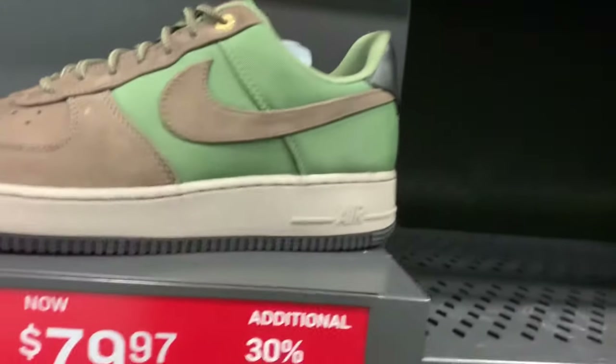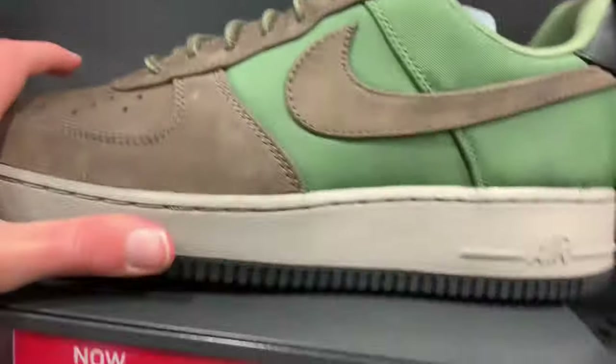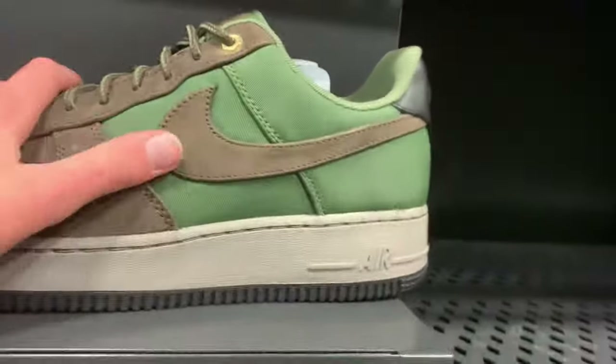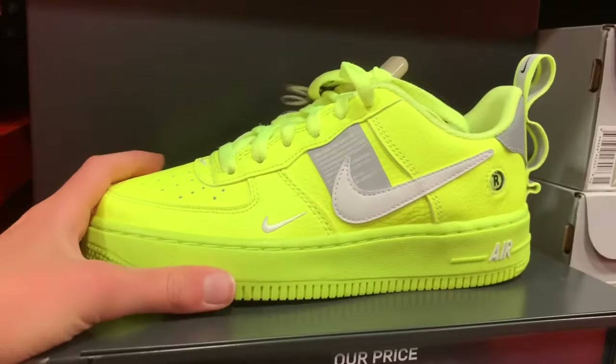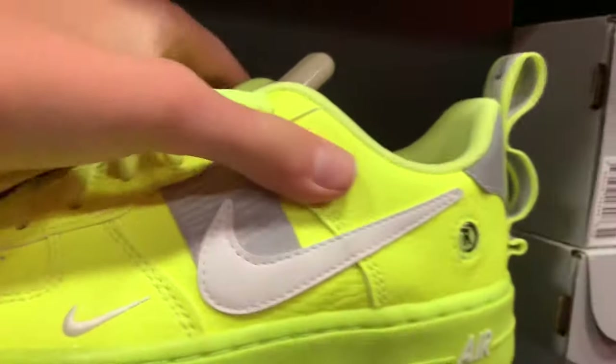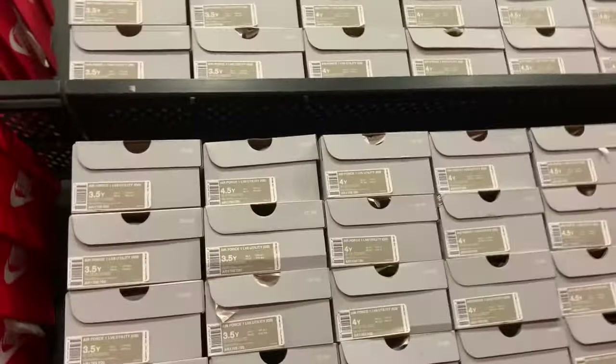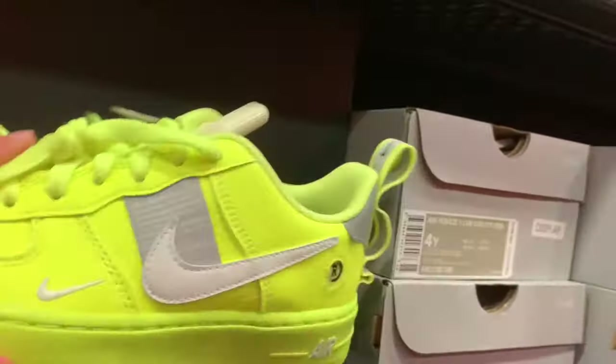They just cannot get rid of these beef and broccoli Air Force Ones — they're at an additional 30% off of $80. They still can't even sell them, but if you want to come pick them up they're right here. You got these Air Force Ones for the kids — Air Force One Utilities. They kind of look like the Off-White ones. These are okay but they only got small sizes, up to like 4.5.